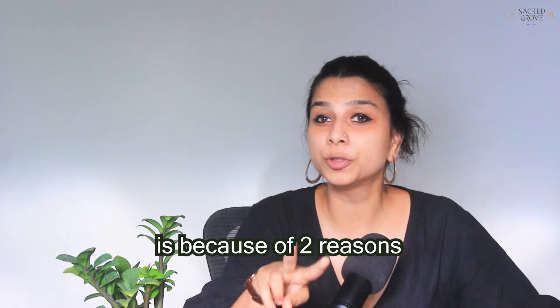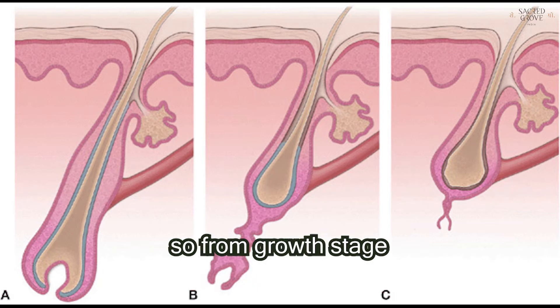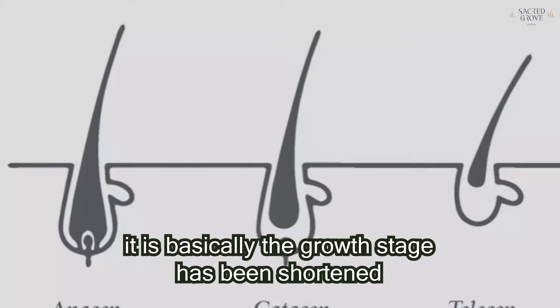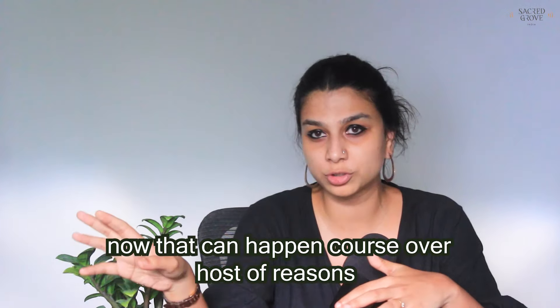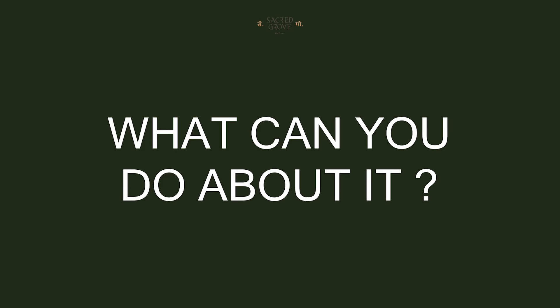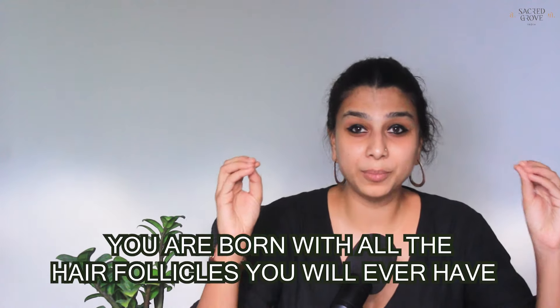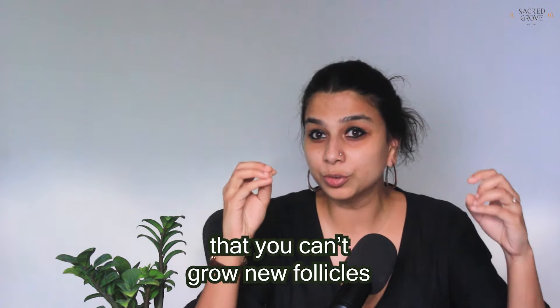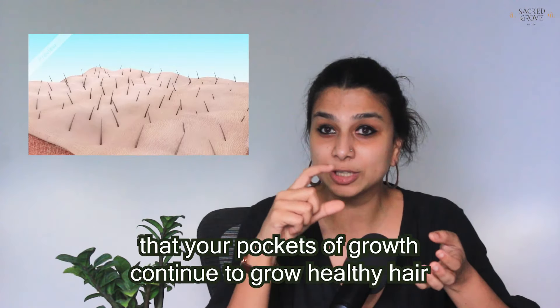Hair loss happens because of two reasons. One is that the anagen stage has gone directly to the telogen stage — the growth stage has been shortened and you've moved directly to resting. The other reason is that your hair follicle itself is damaged. Here's a super important fact: you are born with all the hair follicles you will ever have, which means you can't grow new follicles. You can only make sure that your existing follicles continue to grow healthy hair throughout your lifetime.